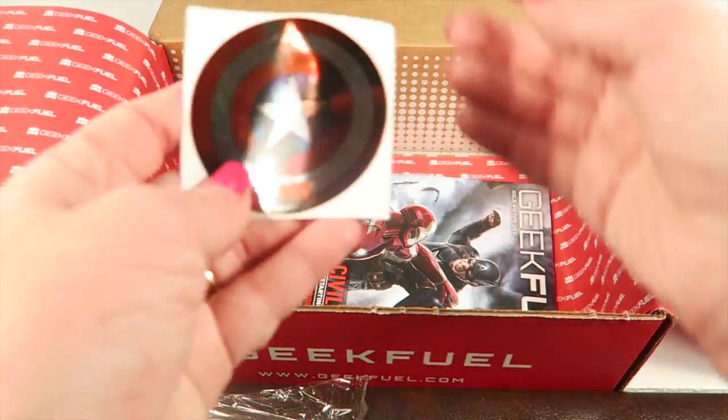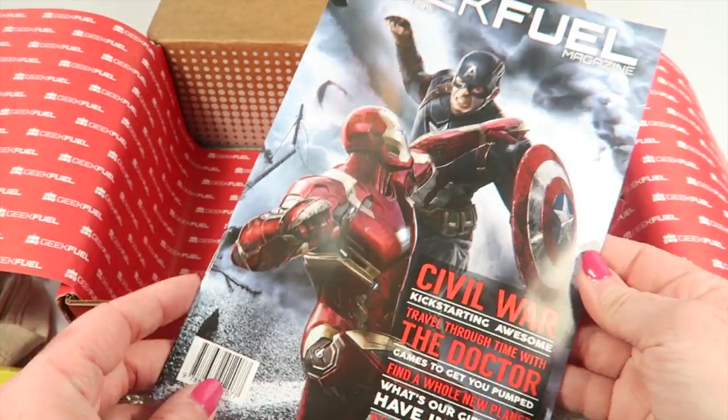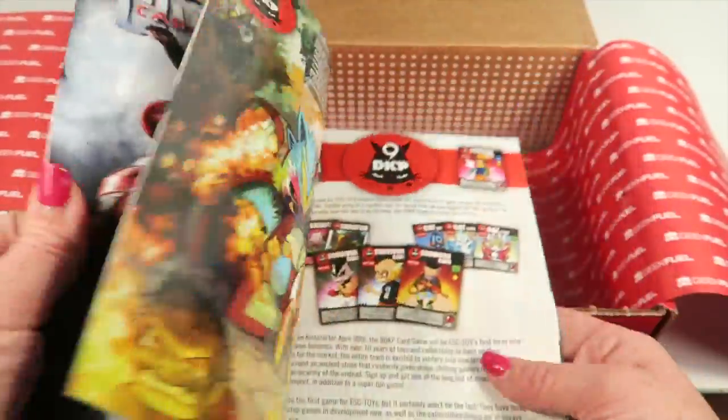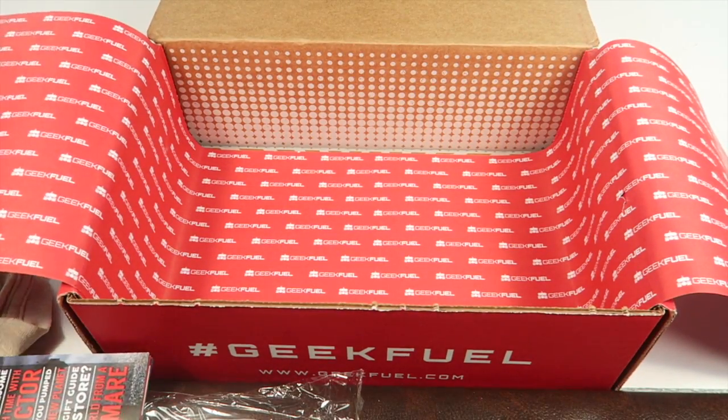We have a Captain America sticker, and the last item is the Geek Fuel magazine, which has articles about the different topics and themes inside the box. That's everything in the box!